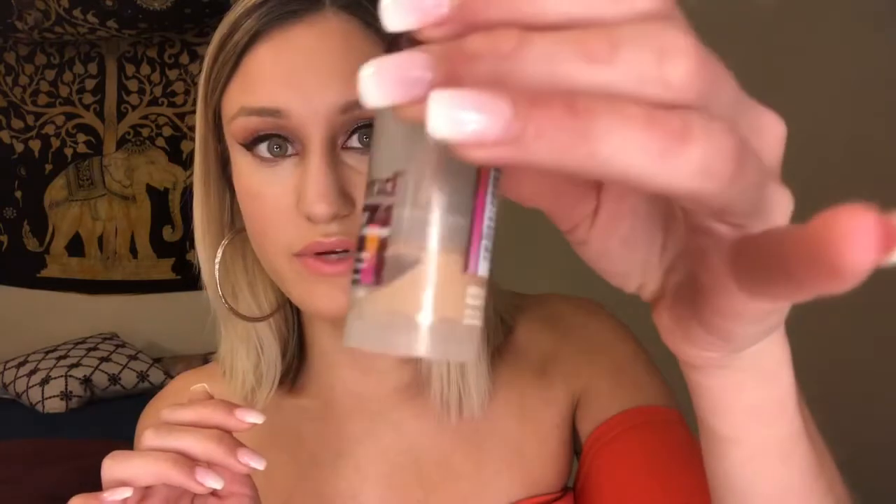For my favorite drugstore concealer, it is the Maybelline Age Rewind Eraser Treatment Makeup. It says it's super concentrated with goji berry and collagen, and it has SPF 18, which is awesome. I bought this for about $11 at Walmart and it has lasted me so long. It's a great concealer. The only downside is the applicator — I don't really like it because it distributes too much product and I usually have to dig it out with a brush, but the formula itself is awesome.